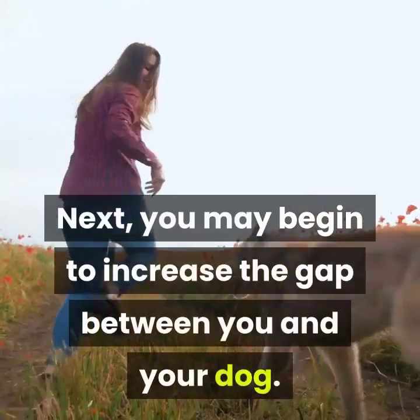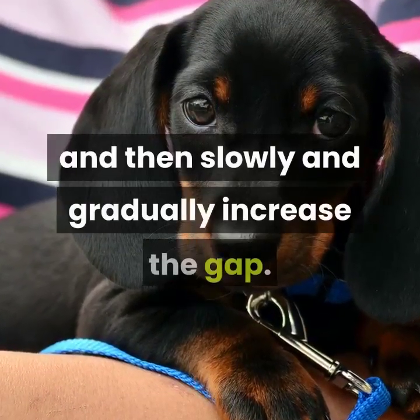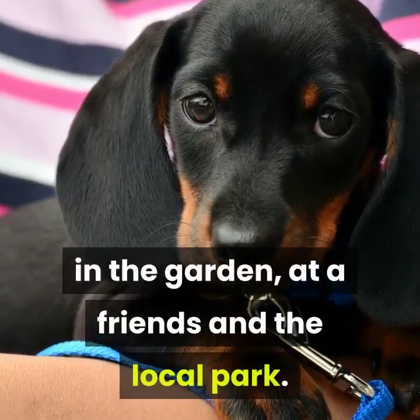Next, you can begin to increase the distance between you and your dog. Start by only taking one step back before giving them praise, then slowly and gradually increase the gap. Practice in plenty of various places — around the house, in the garden, at a friend's place, and the local park.